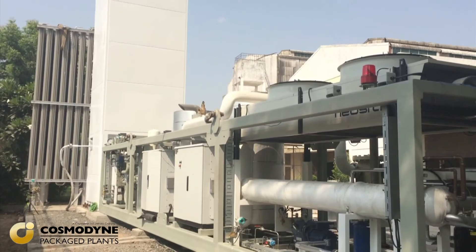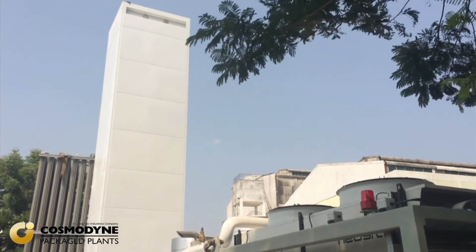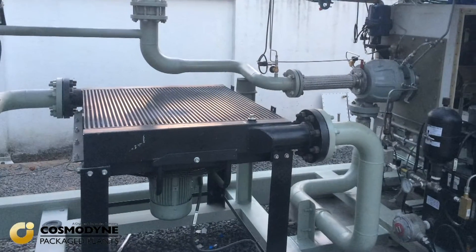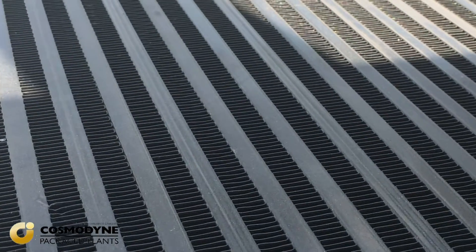All our plants can be supplied completely air cooled. Our oil-free centrifugal air compressors, booster aftercoolers, air chillers and recycle compressors all utilize air-to-air brazed aluminum coolers. The plants have been designed to operate up to 40 degrees centigrade ambient temperatures without any need to reduce capacity. Water cooling is of course an option.